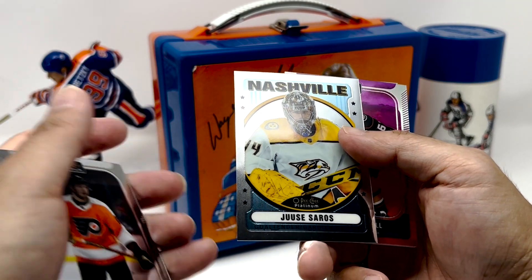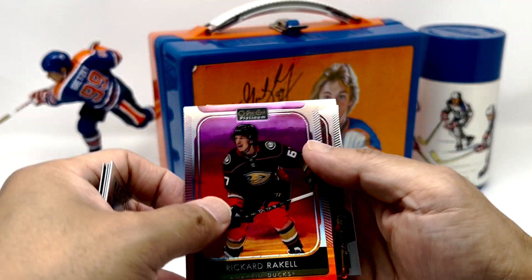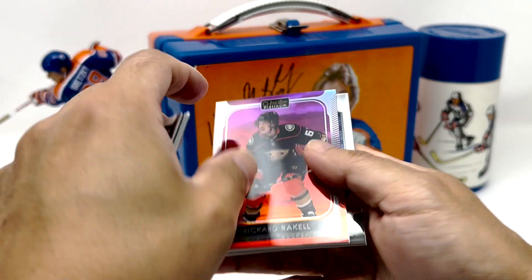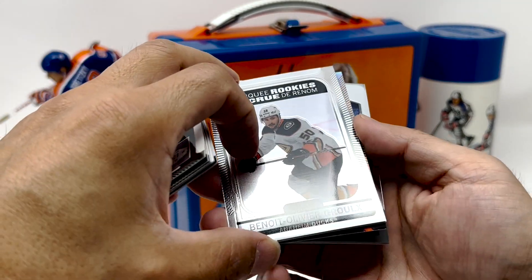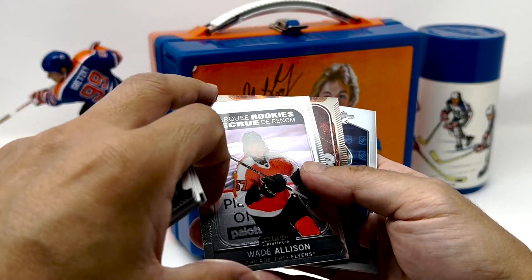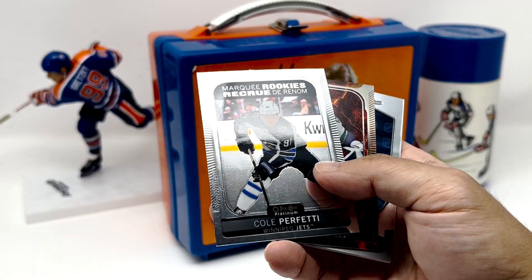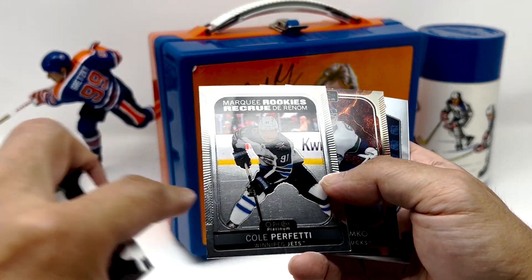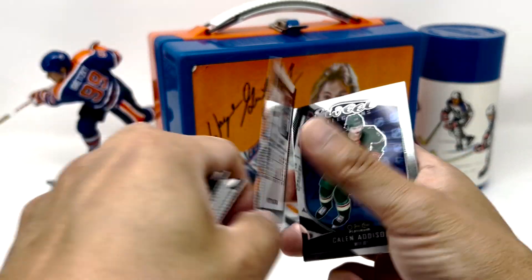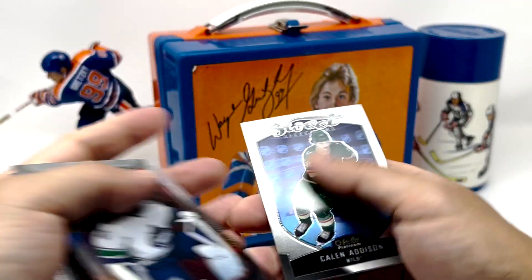We've got a UC Soros, Ricard Raquel Sunset. And who's this? Thatcher Demko — nice. Demko, Benoit Olivier Gruul, Wade Allison — this sticky stuff seems to be pretty common. Nice — Cole Perfetti, a nice sweet scratch through it. And Demko 384 of 4.99. And Kaelin Addison.